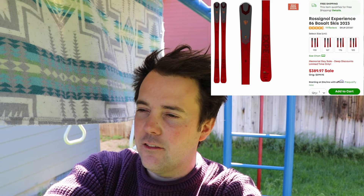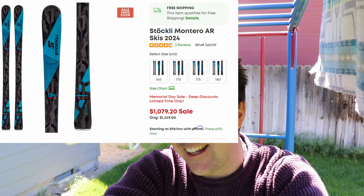Next up for carving skis, we have the Rossignol Experience 86 Basalt in a 158, 167, 176, and 185. These are a very budget-friendly ski — you can get them on the Memorial Day sale for $389.97, normally $600. I think this is an absolutely sleeper ski — it carves well, but it also has a lot of versatility on the mountain. If you're looking for a really good budget ski and you want to get into carving, or you're intermediate going into advanced and want something that works on most of the mountain on-piste, I think this is an excellent option.